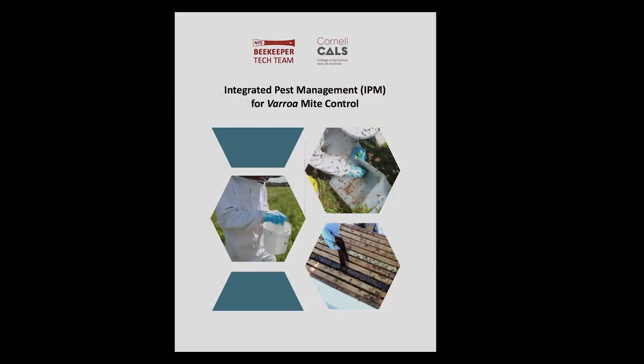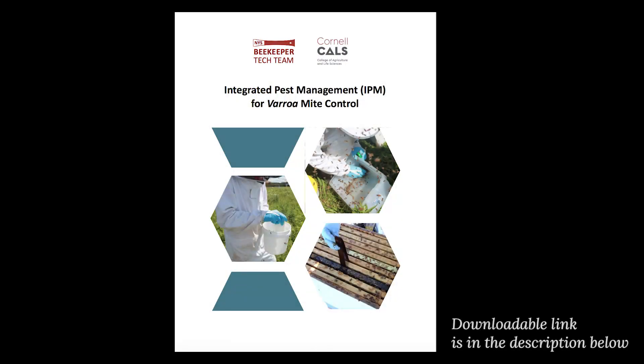If you're not sure which treatment to use, or if you have specific philosophies about using only soft treatments or hard treatments, feel free to reach out to us at the DICE Lab or you can also check out our integrated pest management guide for varroa control for some suggestions.